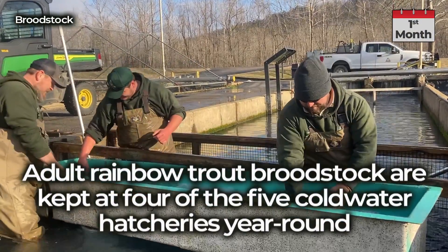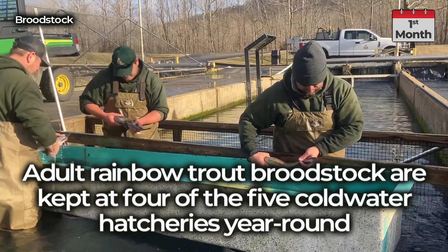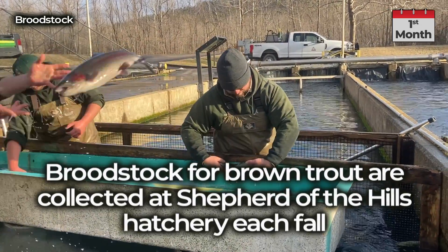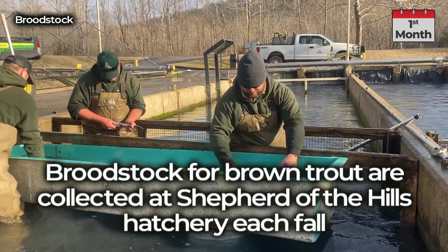Adult rainbow trout broodstock are kept at four of the five cold water hatcheries year-round. Broodstock for brown trout are collected at Shepherd of the Hills Hatchery each fall.